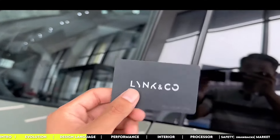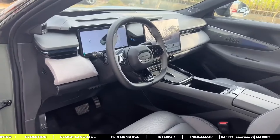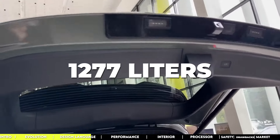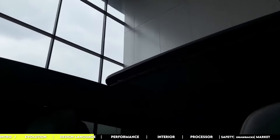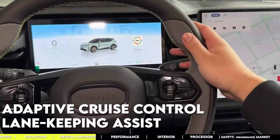You've got standard wheels in either 19 or 21-inch and electronic locks you can pop open with your keys or even your smartphone. Inside, it's all about comfort: two rows of seats, a trunk that's 545 liters or 1,277 liters with the seats down, and a panoramic roof for those who love a view. Adaptive cruise control, lane-keeping assist, and other driver aids are standard.